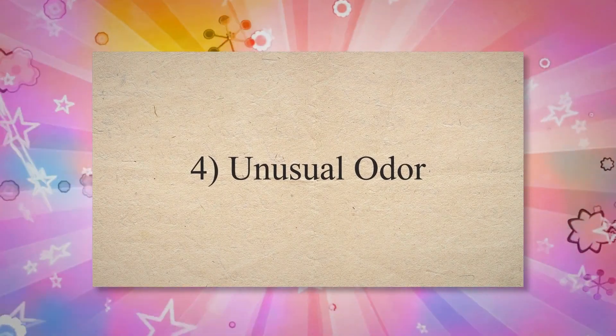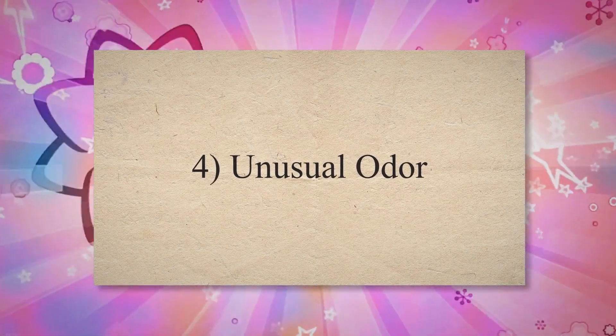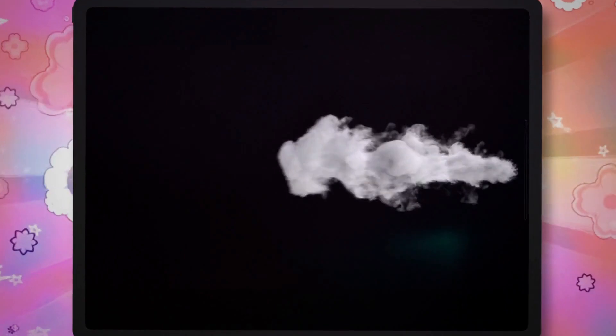Symptom 4: Unusual Odor. Carbon monoxide has a strong odor, and if there is an exhaust leak, the car driver and passenger will smell that strong odor inside or outside the car. This gas is dangerous to breathe, so if you notice any kind of odor, get out of your car as soon as possible. In such a condition, taking your car to the nearest service center and running a proper diagnostic to fix this issue is recommended. Do not forget to open the windows of your car, because carbon monoxide can be deadly.